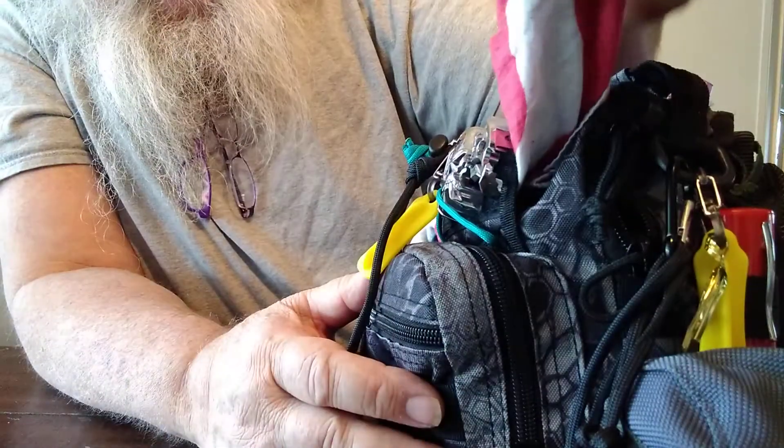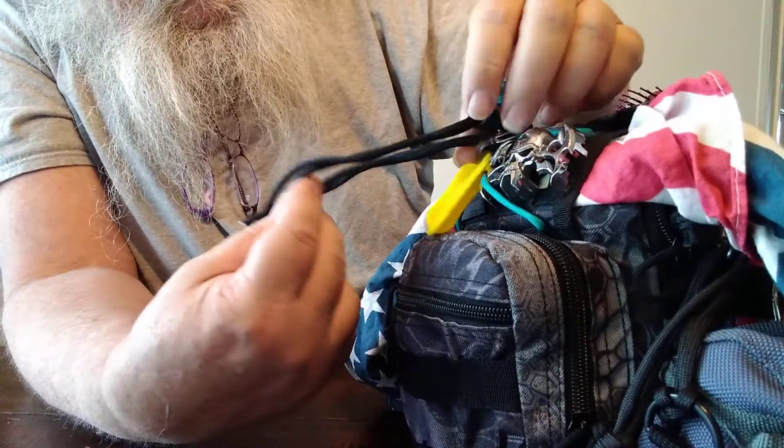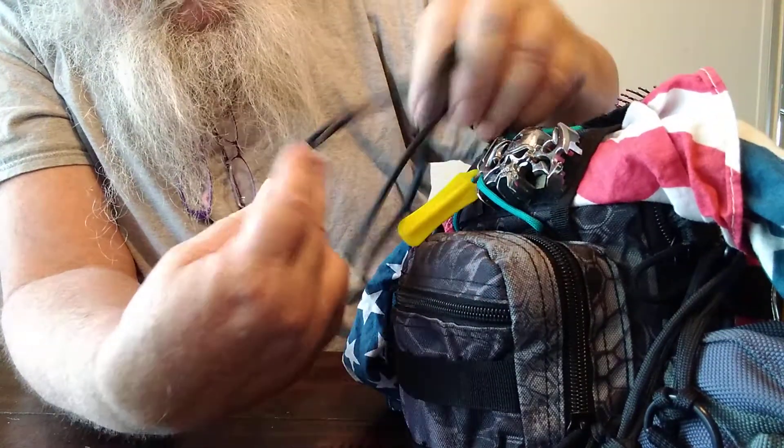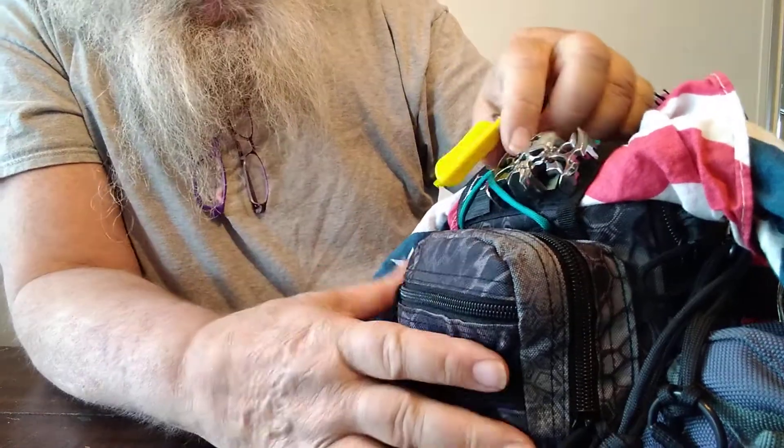Around the front, I have a bandana, some simple slips of cordage, and another one of those emergency glow-in-the-dark things.